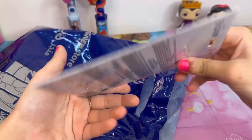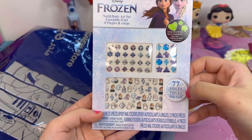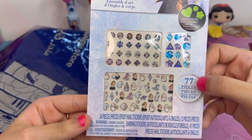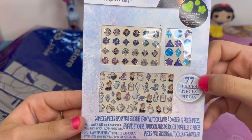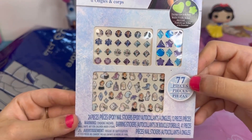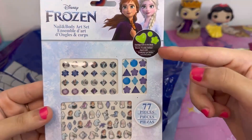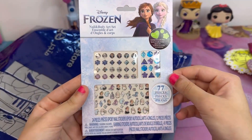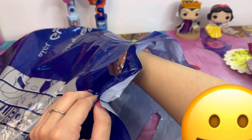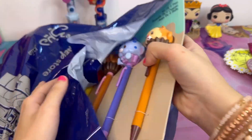The third accessory I got is this Frozen nail and body art set — basically stickers you can add to your nails. I thought these were going to be amazing for my nails. Some of them glow in the dark as well — so beautiful!